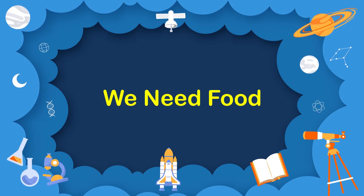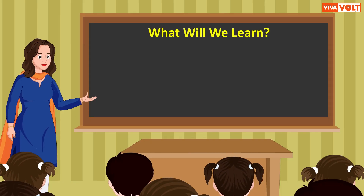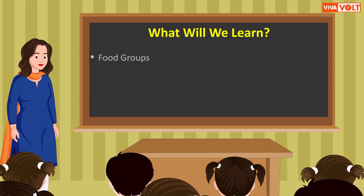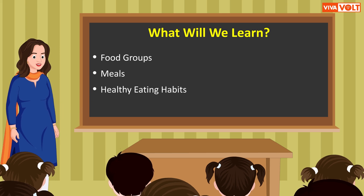We need food. In this lesson, we will learn about the following concepts: food groups, meals, and healthy eating habits.